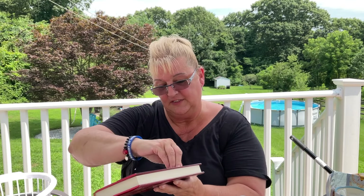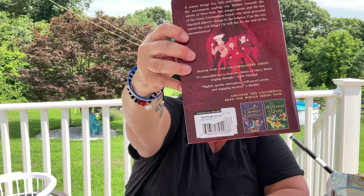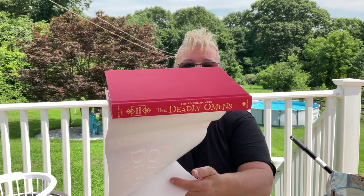I picked up this book for my oldest niece — it's called 'The Deadly Omens,' and it's book three of 'The Uncommoners' series by Jennifer Bell. Outside of Dollar Tree it's $16.99. So there are three books and I'll have to look for the other two for her. It's a chapter book and looks like a quick read.